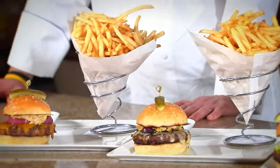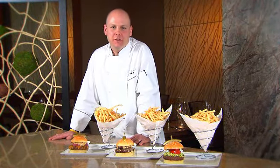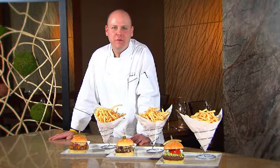And this is our American Kobe burger. Join us here at Knob Hill Tavern for one of our American Kobe burgers or one of our other signature tavern items, and we look forward to seeing you soon.